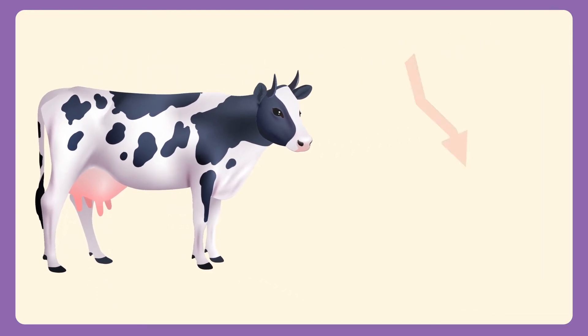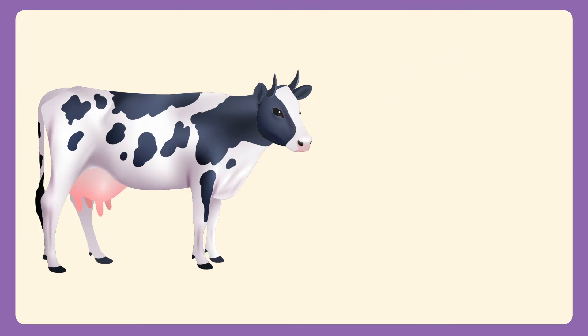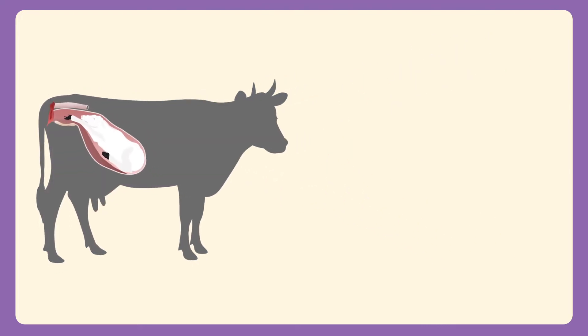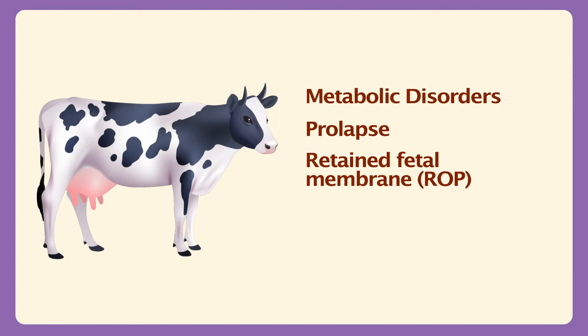Dairy farming isn't looking profitable when many economically important diseases hit the milk-producing animals immediately after parturition, like metabolic disorders, prolapse, retained fetal membrane, post-parturient anestrus and mastitis.